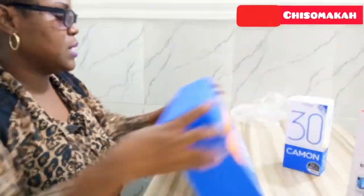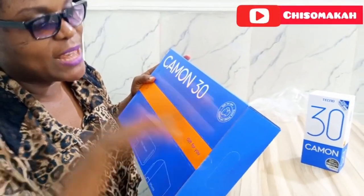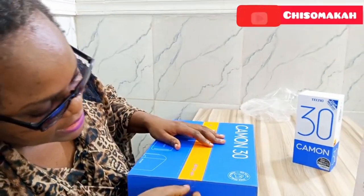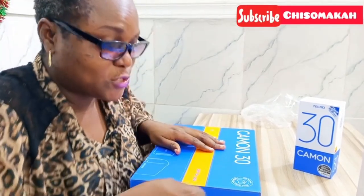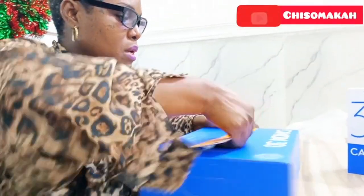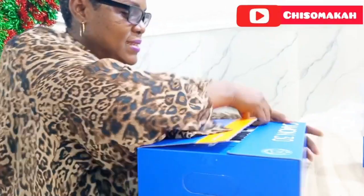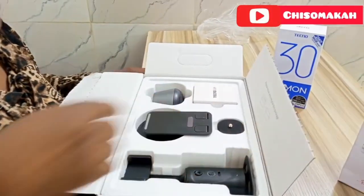I liked what they wrote on the gift box: 'Gift for you — good things will happen.' Thank you, Techno! I say amen to that. Good things only — this is a good-things-only channel, a good-things-only house, a good-things-only vibe.